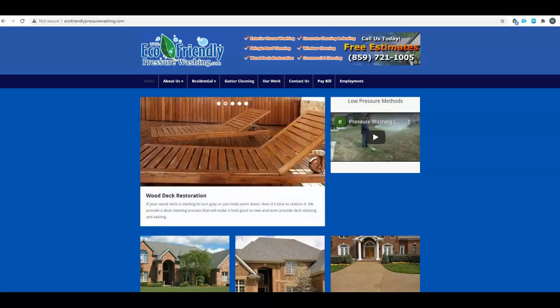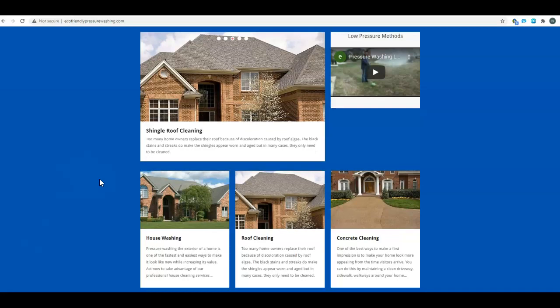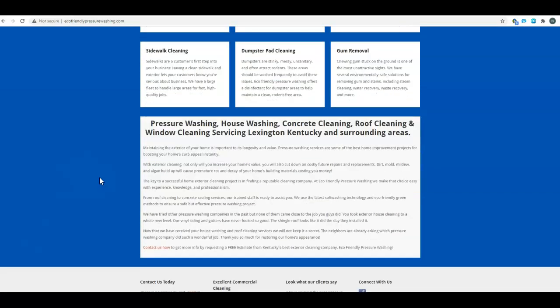Hey, this is Nate. I just wanted to put this short video together for you to give you some tips and tricks on better ranking your website. Looking at the site here, the overall layout looks good.